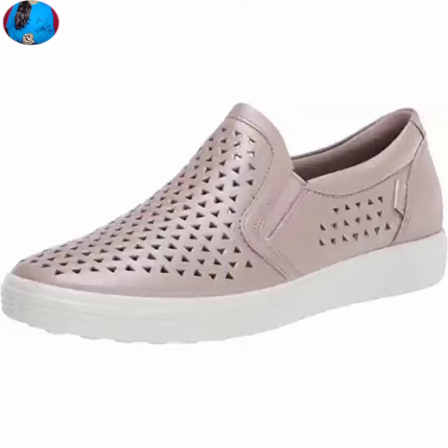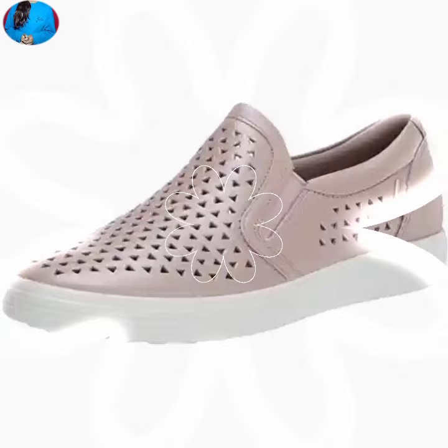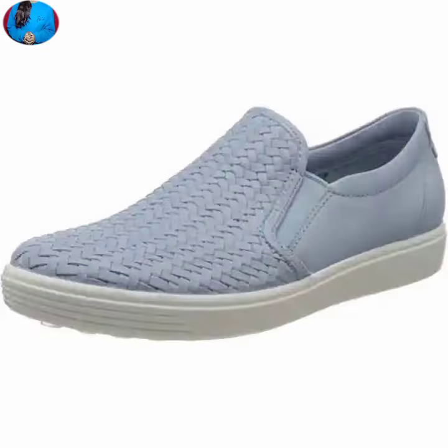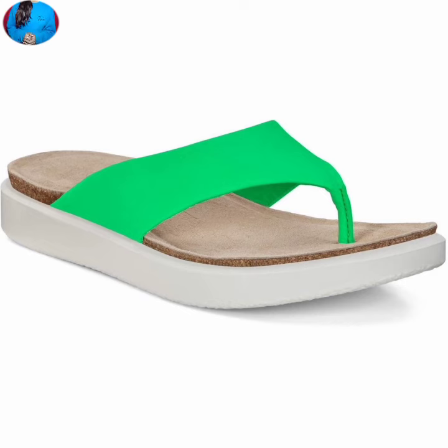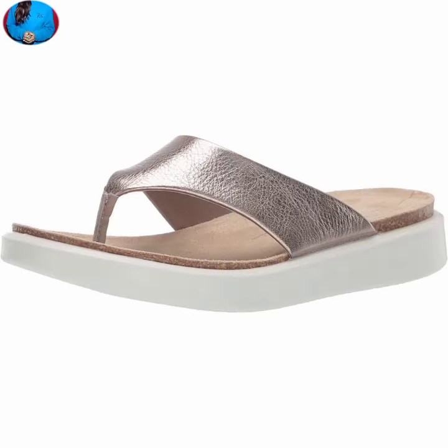In this video we will show you one of the beautiful footwear collections for women. I hope you will like and share this video with your family and friends.